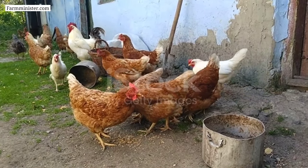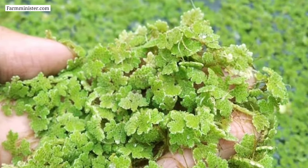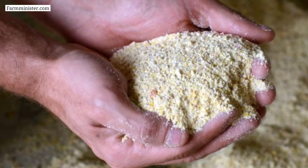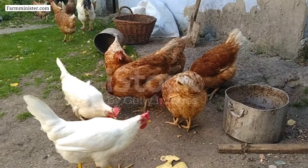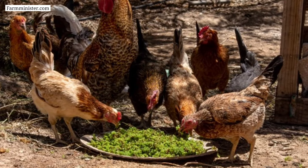How do you use azolla for your chickens? It is very easy. First, collect some azolla from a grown area. If you want to mix some other food or feed with azolla, you can do so; otherwise, you can directly give azolla to the chickens to eat.